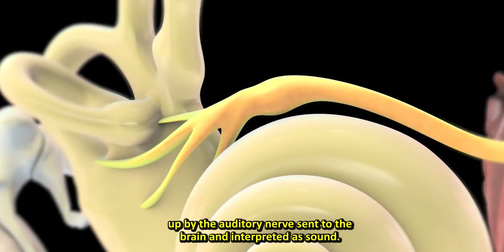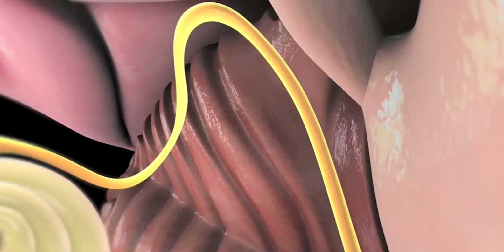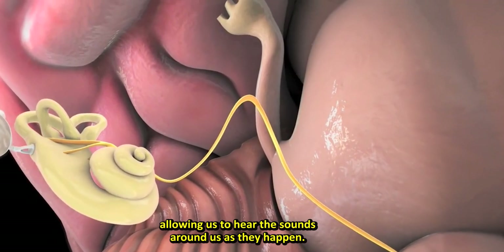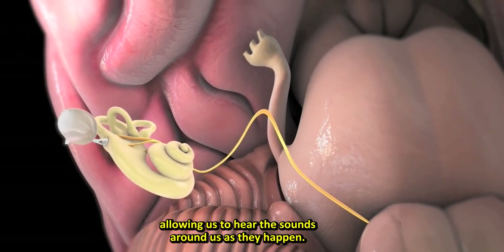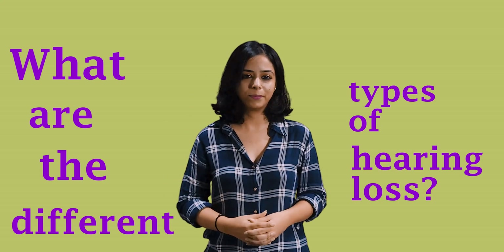These electrical signals are picked up by the auditory nerve, sent to the brain, and interpreted as sound. This complex process occurs instantly, allowing us to hear the sounds around us as they happen. So what are the different types of hearing loss?